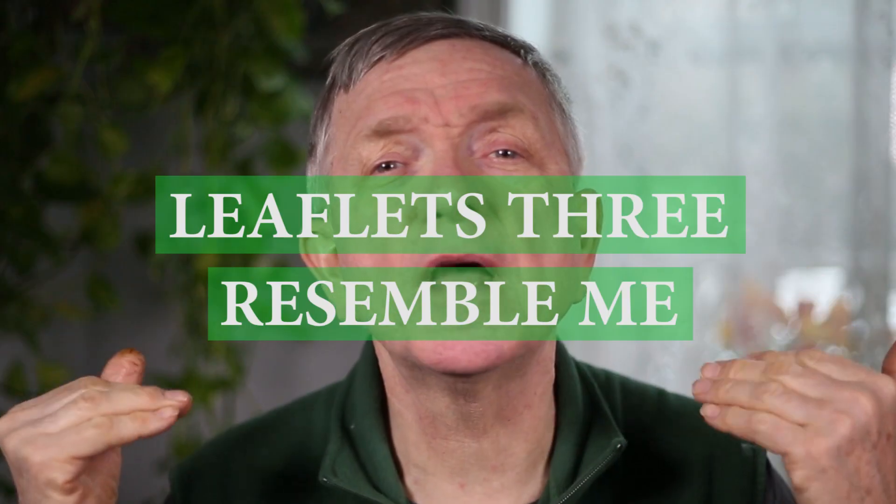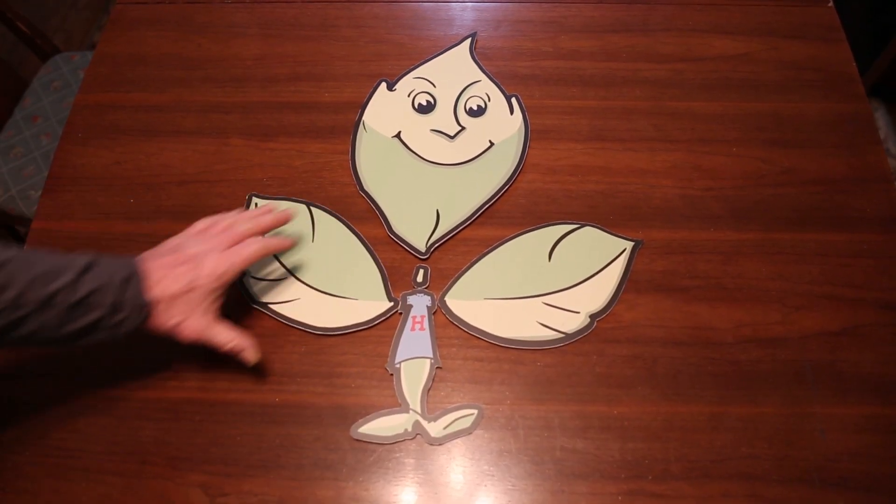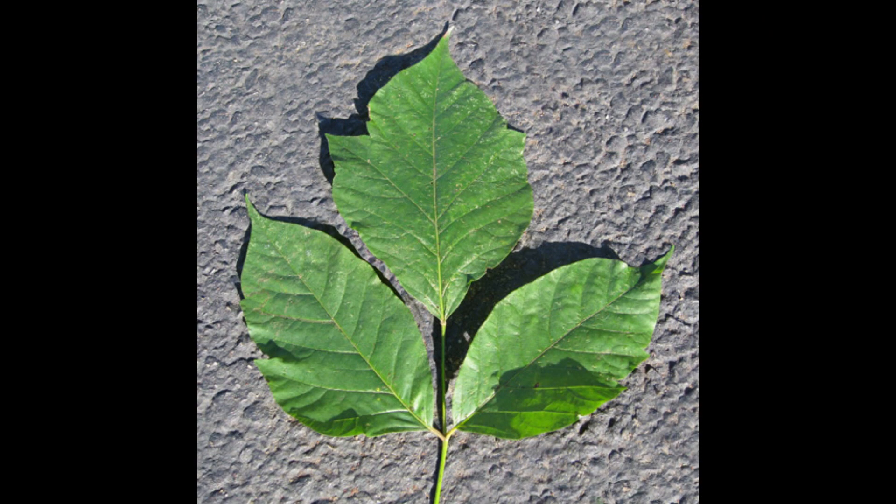So you see where the whole 'leaves of three' quote can throw a lot of people off? Instead of the useless saying 'leaves of three, let them be,' a more accurate rendition would be 'leaflets three resemble me.' As stated with the identifying factors, if what you're looking at has a head, neck, and two arms connected to the torso, then what you're looking at could indeed be poison ivy.